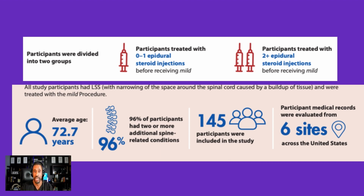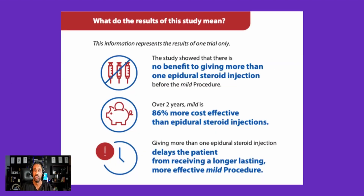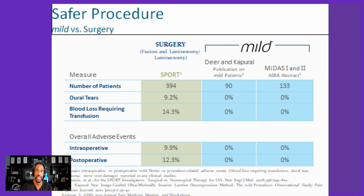Studies have looked at more than 145 patients across six sites, finding that receiving more than one epidural was not beneficial, and that over two years, MILD was 86% more cost-effective than repeated epidural steroid injections. Giving more than one epidural delays patients getting better. Compared head-to-head with traditional surgery from the SPORT trial, MILD shows fewer dural tears, 0% blood transfusion rate versus 14% for surgery, and intraoperative and postoperative complication rates of 0% versus 9–12% for traditional surgery — which is phenomenal.